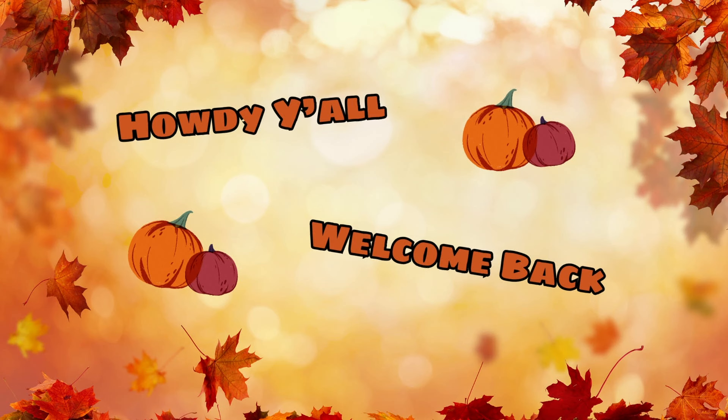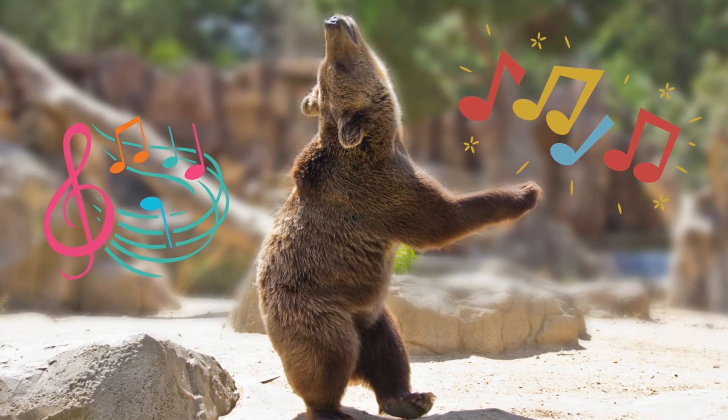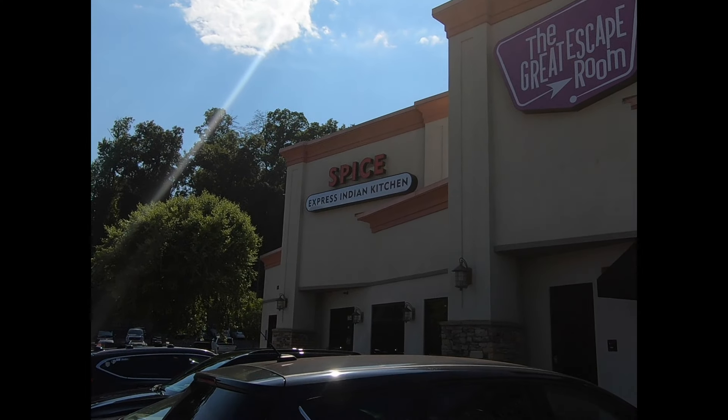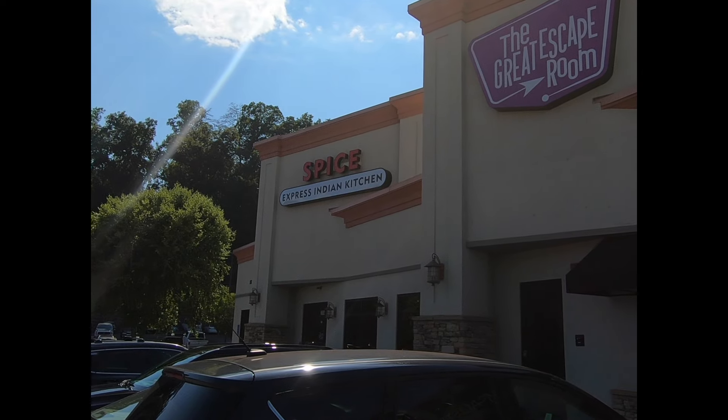Howdy there, y'all. Welcome back to Harmony Hills, your go-to channel for all things travel smart and travel wise. Today we're fixing to take y'all on a mouth-watering journey that'll have your taste buds dancing with delight. We headed down to Pigeon Forge, Tennessee.